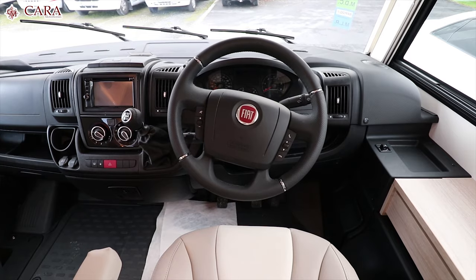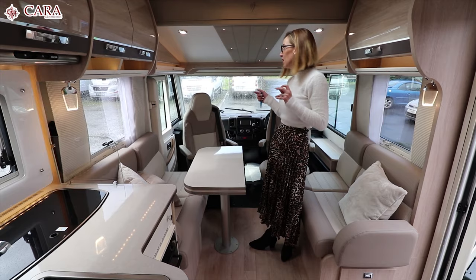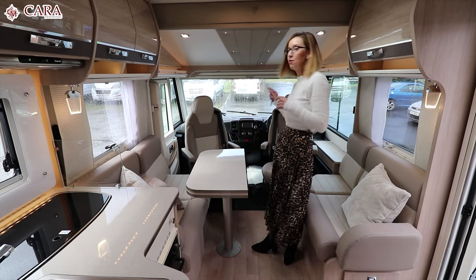Just a few other features: it has cruise control, aircon in the cab, Remus blinds, and finally it has a reversing camera.